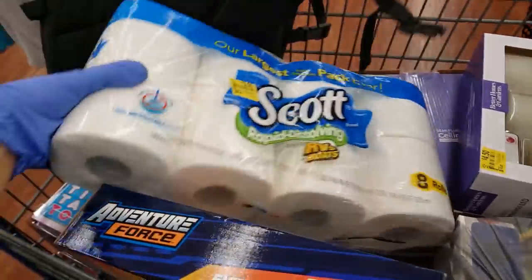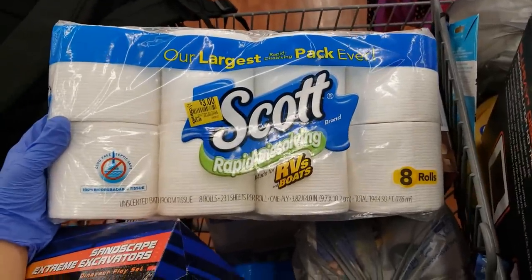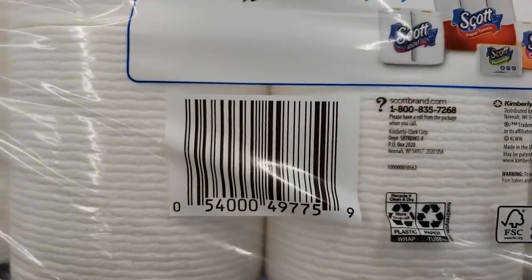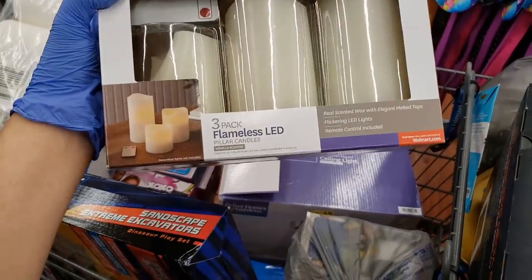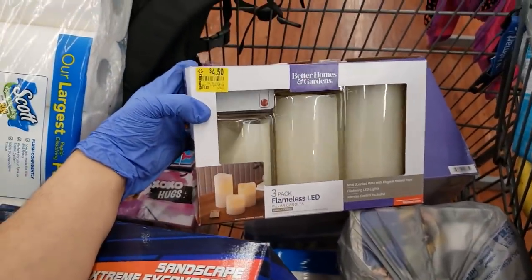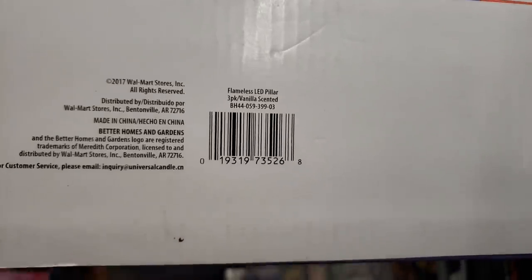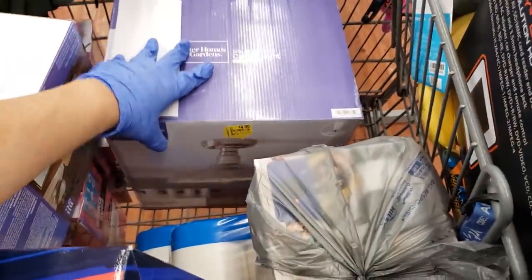I also found some toilet paper on clearance — Scott Rapid Dissolving, made for RVs and boats. There are eight rolls and it's only $3, it was $5.48 before. There were three packs so I got them all. And then there's this Better Homes and Gardens three-pack flameless LED pillar candles, vanilla scented. Was $16.88, went down to $4.50. Only one left so I'm grabbing it — my daughter's gonna love this.